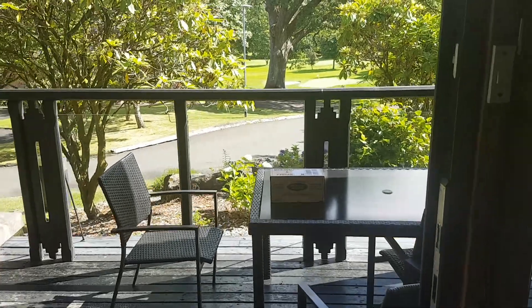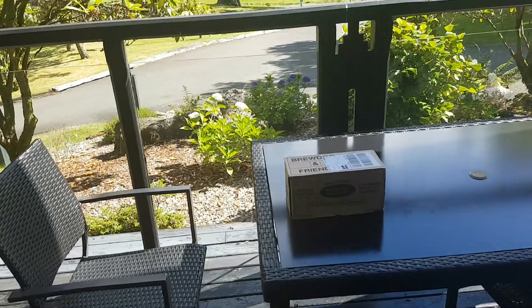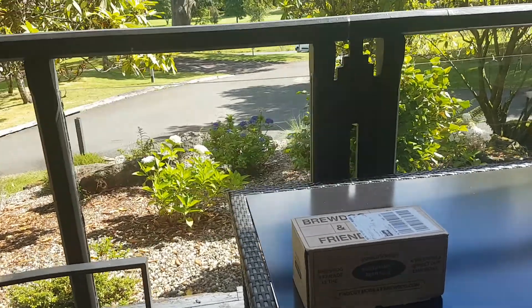We're in Scotland, at a golf course, Cameron House, and today I'm going to unbox my BrewDog & Friends July box. I've been waiting to do this, so let's see what we've got.